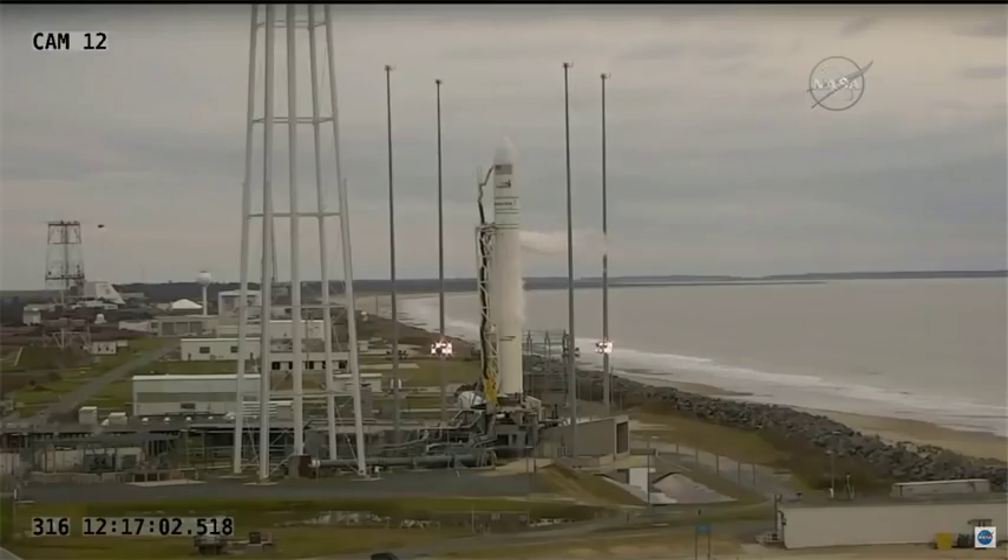ODM bus voltages and currents nominal. Roger, ELEC-1. VTSO is open. Copy, VTSO open. And we'll be at T-minus two minutes on my mark. Mark. Two minutes and counting.